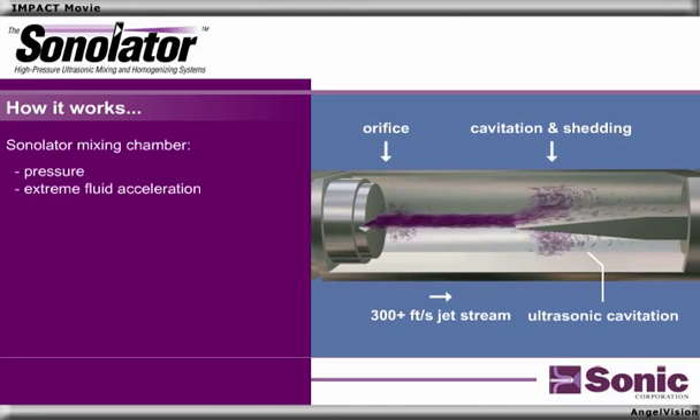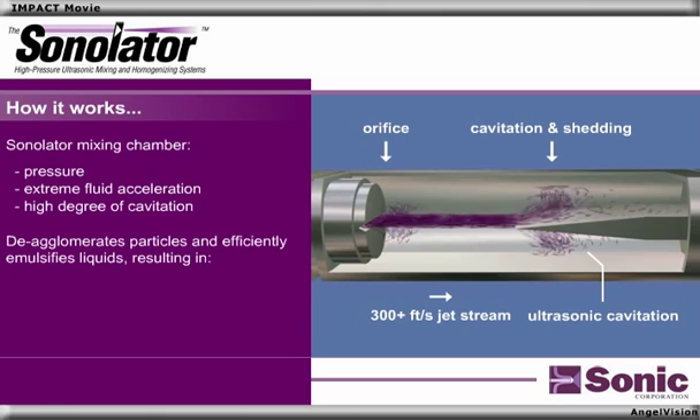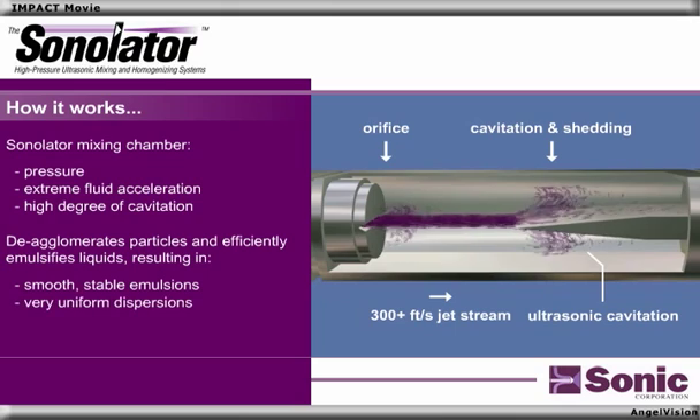The pressure, extreme fluid acceleration, and high degree of cavitation within the Sonilator's mixing chamber de-agglomerates particles and efficiently emulsifies liquids, resulting in smooth, stable emulsions and very uniform dispersions.